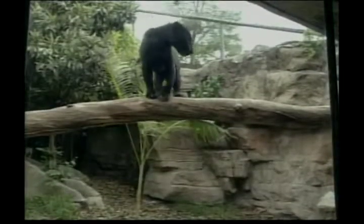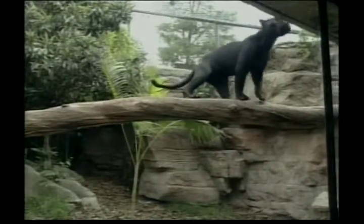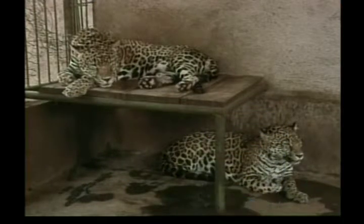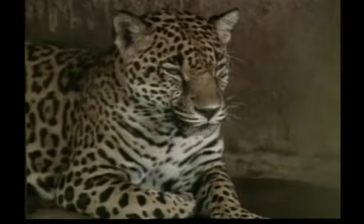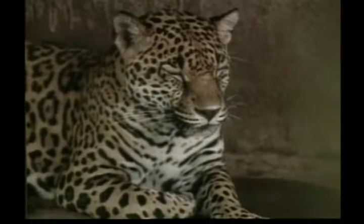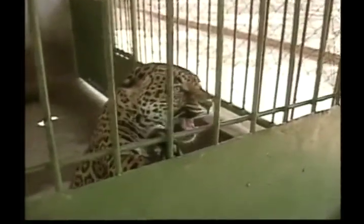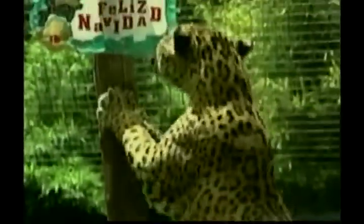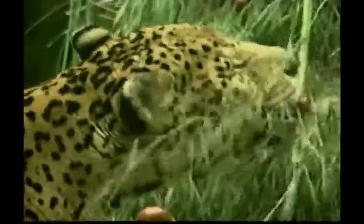While jaguars can run pretty quickly, this is not an important skill. Jaguars have incredibly powerful jaws and sharp teeth, and can usually kill their prey with just one bite. Although they prefer thick forest or swamps with a lot of shade and water, jaguars have been known to hunt in open areas. These big cats prefer to stalk and ambush their prey at night time, instead of chasing it like cheetahs and lions do.